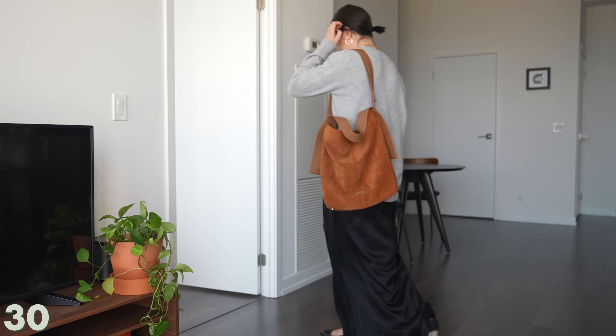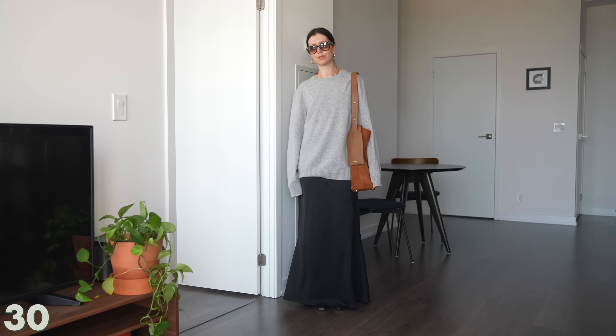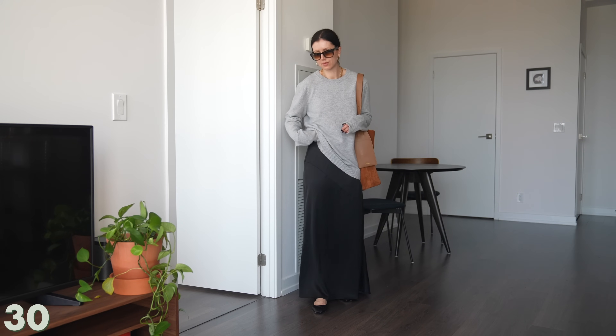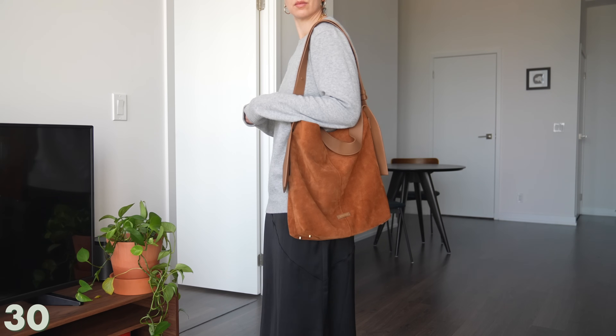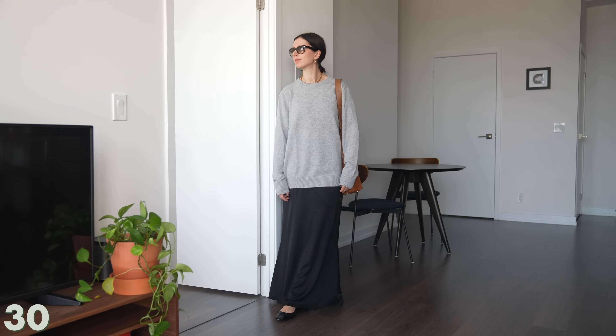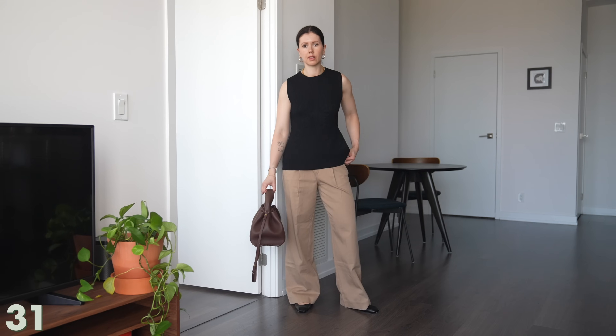For this look, instead of the more structured feminine sweater, I threw on my oversized cashmere sweater from Uncle Studios. It might be too oversized for some, but I think it's really easy and chic — an effortless throw-on look. If you're going to the farmer's market or getting a coffee in the morning, this is such a perfect look for that.